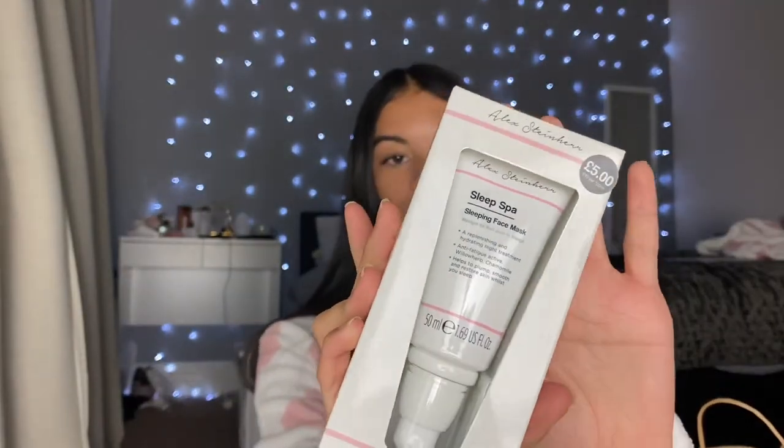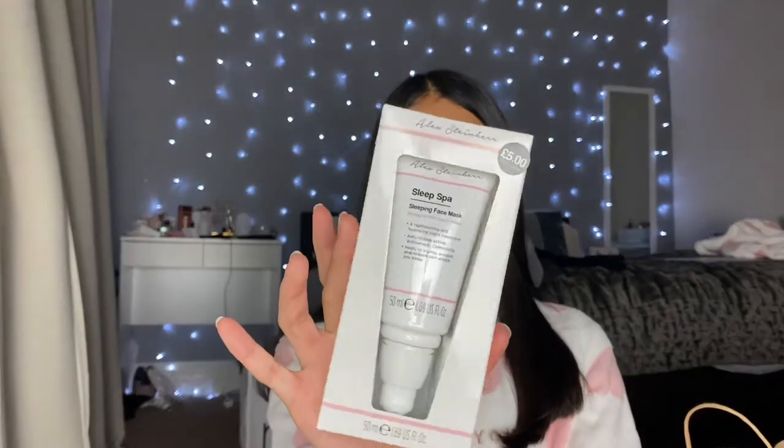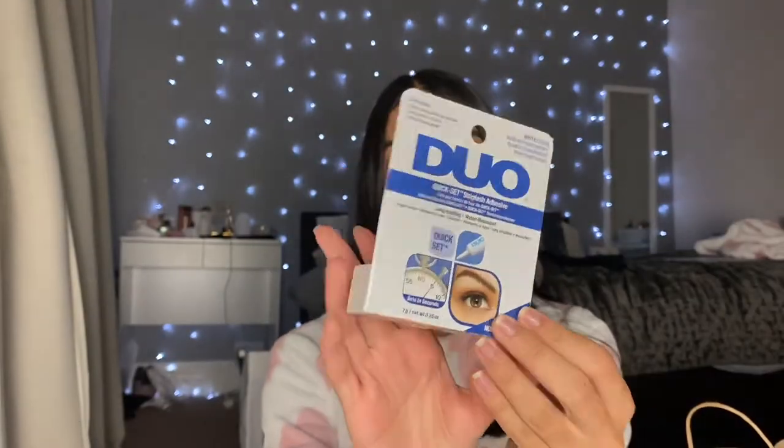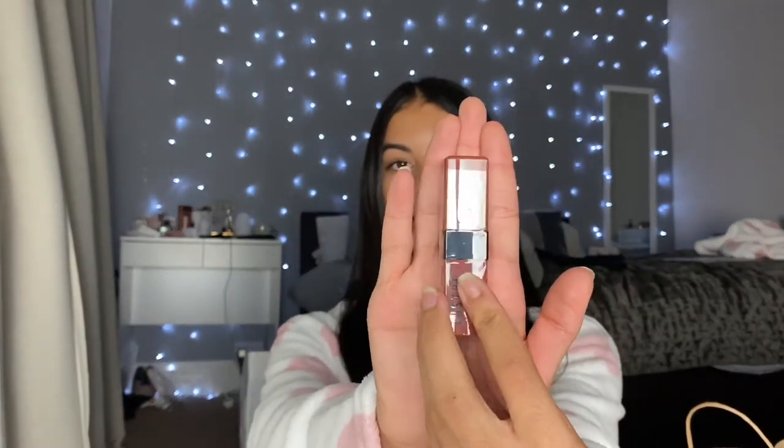I got two things from the new sleep range: a sleeping face mask which is fragrance free and vegan — only five pounds, and I love the packaging, I'll probably try it tonight. Also a sleeping eye mask, again fragrance free and vegan from the same range. Next, I got some eyelash glue — Duo eyelash glue, I've never tried this one before so I'm hoping it's good. I also got a little lipstick — literally 90p — the packaging is so cute and the colour is great. I'm going to wear it tomorrow with my lip gloss over the top and definitely post that little duo on Instagram.